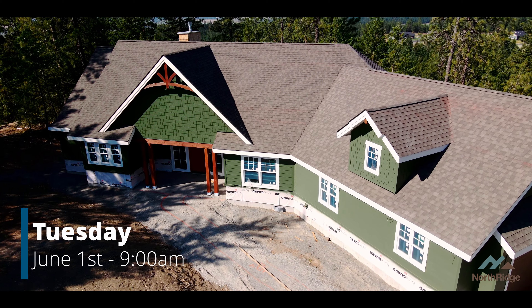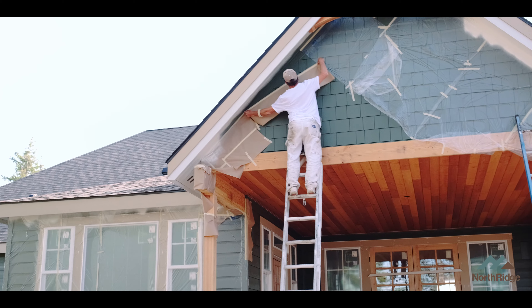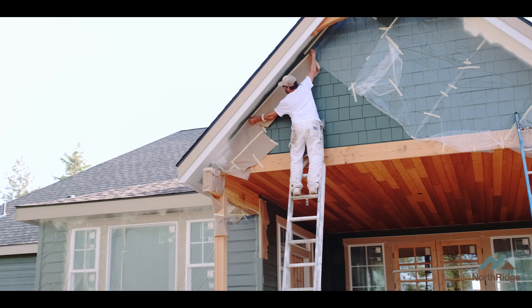We're back here on the Fry Ridge site. It's Tuesday, 9 a.m. We've got a very full day ahead of us. Not only is Biggs here trying to do some masking, but on top of that, Jeremiah's moved in.